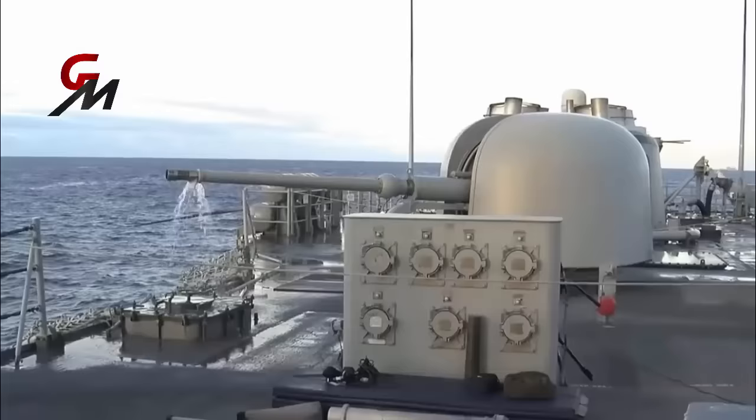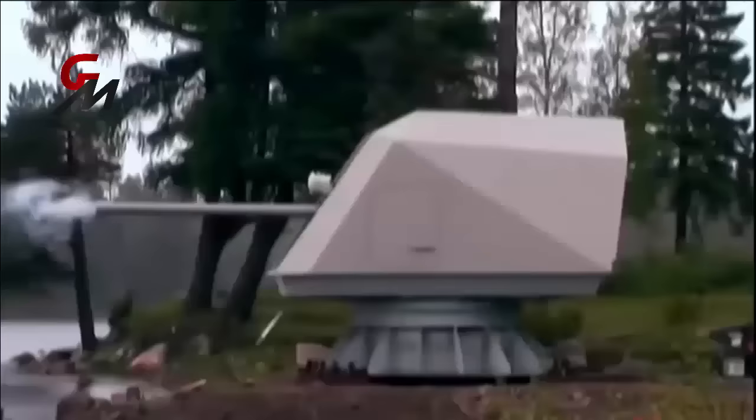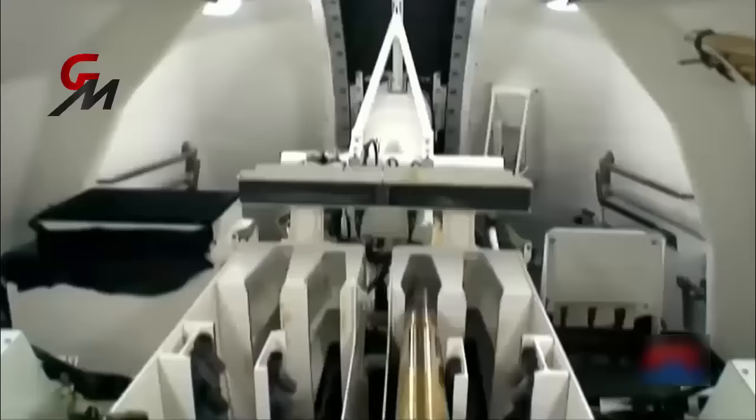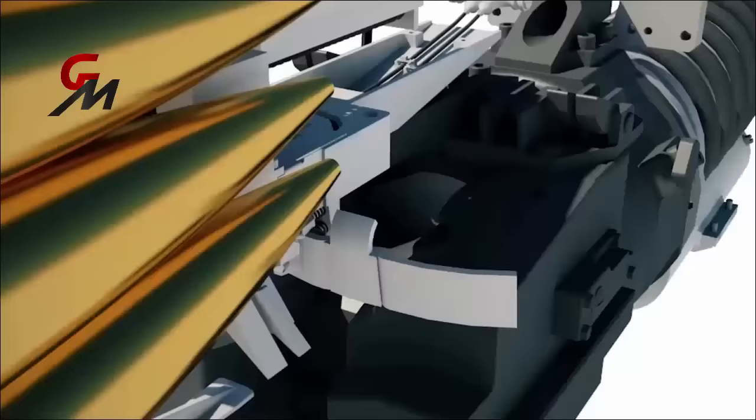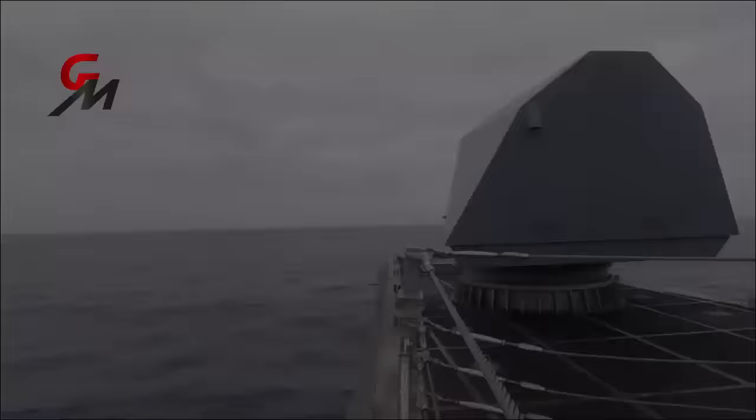While the Bofors 57mm cannon may not seem as powerful as larger naval guns, such as the Otto Melara 76mm, some of its performances are comparable. Given its rate of fire and amount of explosive per shell, the Bofors gun actually achieves a higher amount of explosive fired per second than the Otto Melara 76mm. The gun mount holds 120 rounds but can be replenished by a three-man crew in the gun bay on the deck below.